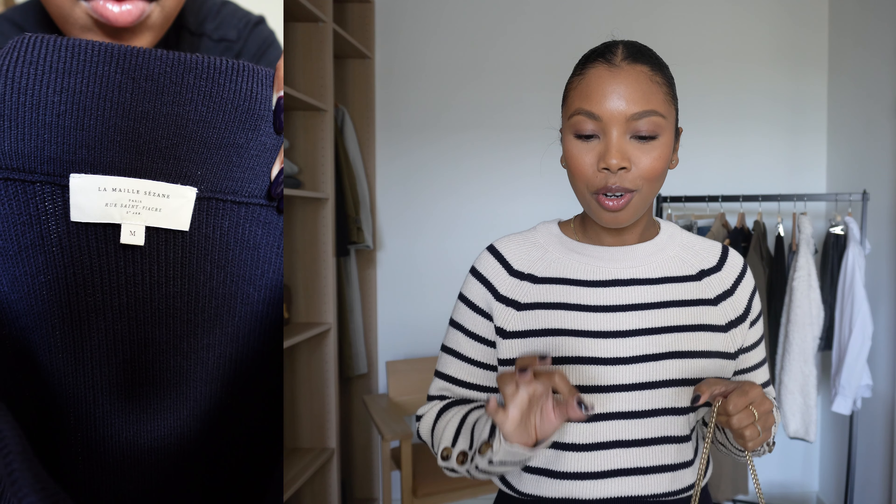This outfit is for my corporate girlies — I try to take that into account every time I make a video because I know the majority of you work in an office. If you're going to the office this is kind of dressed up and perfect for that. But if you're going on a date night, you can take this straight from the office to a bar immediately.